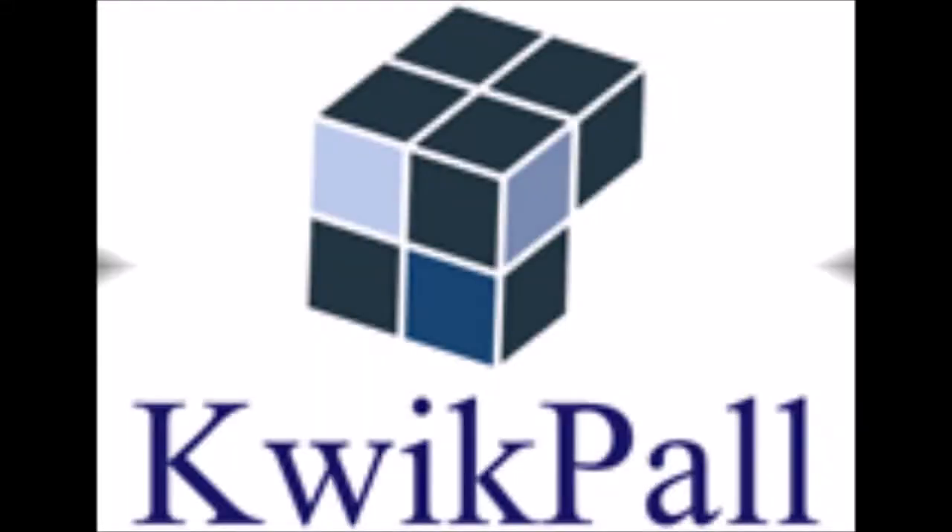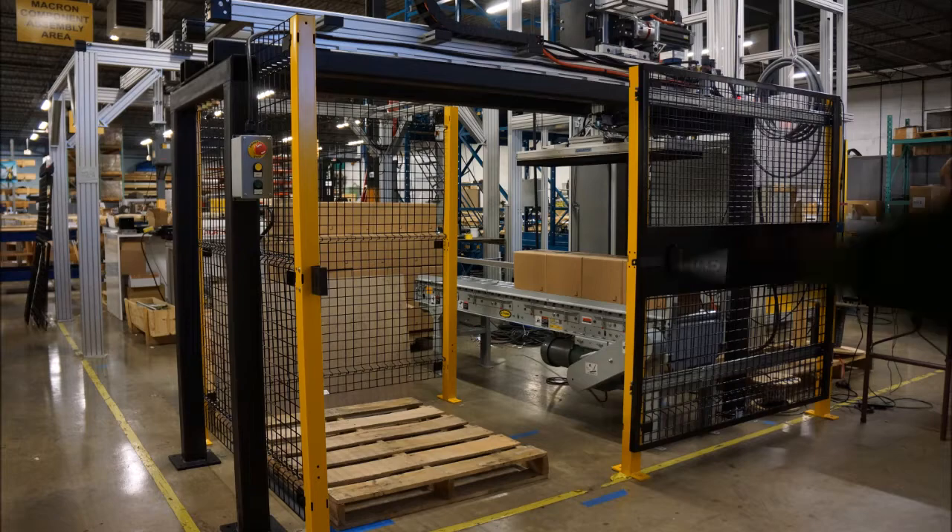Hi and welcome to QuickPal. My name is Steve Ross, founder of the company. We build palletizers and depalletizers.